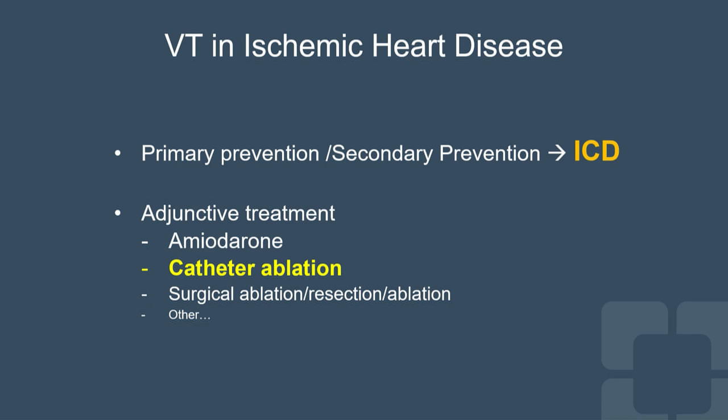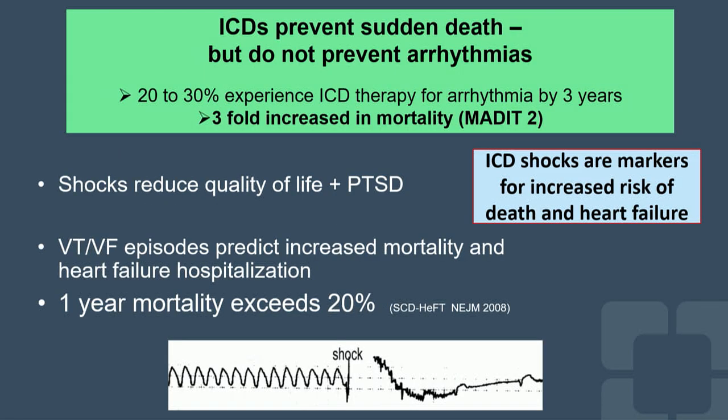Catheter ablation for VT is an adjunctive treatment option in addition to ICD for patients with recurrent ventricular tachycardia despite suppressive antiarrhythmic medication. ICD prevents sudden death but does not prevent the arrhythmia. Patients who have ICDs and recurrent ICD shocks actually have a three-fold increase in mortality on long-term follow-up.